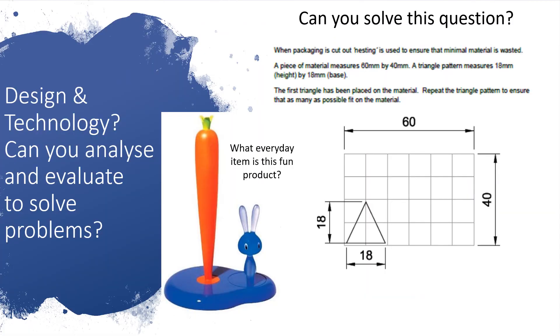Two little problems for you. The first one: if I look at the carrot and the rabbit, the rabbit's on a ratchet — as it moves around, it gets closer to the carrot. Any idea what you think this might actually be? Something which is used in a kitchen. On the right hand side, taken from an exam question, you have a grid, and the idea is how many of those triangles could you fit into that grid, trying to minimise the wastage. We'll come back to that later.